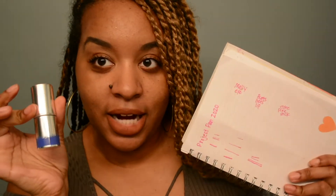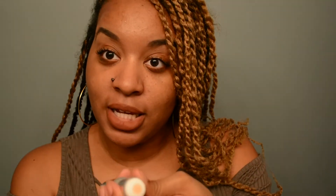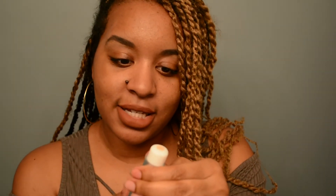Next we have the Essay Edit pore stick, and honestly I did not use this — we're pretty much still in the same spot. I'll show you what the pore stick looks like; it's supposed to minimize your pores. This is how much I have left, so yeah, we still have a long way to go with this one.